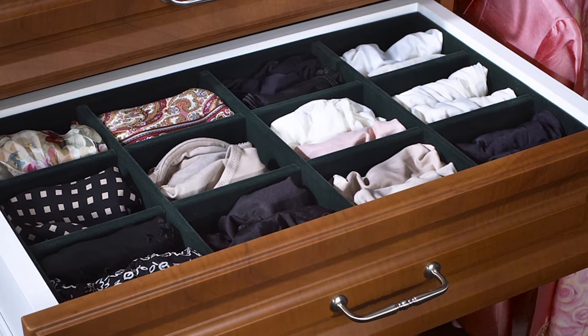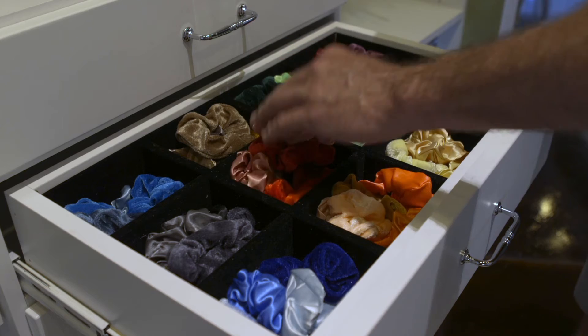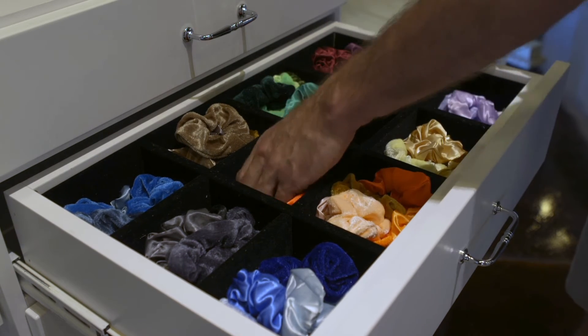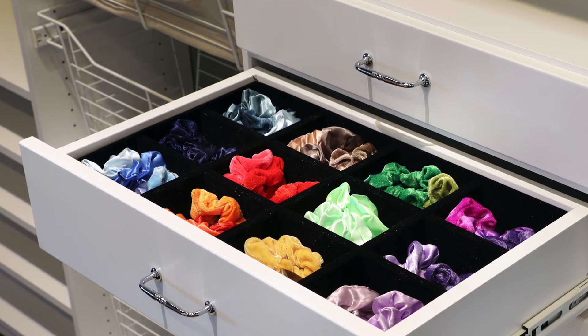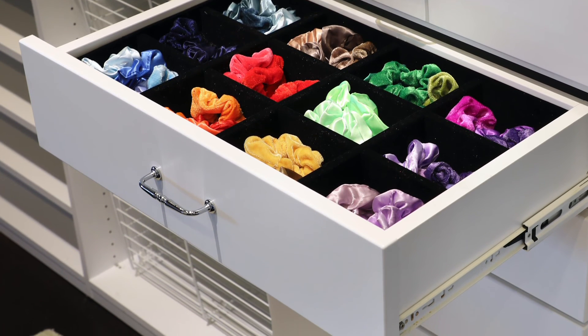It is a velvet-lined divided drawer that you can keep pantyhose, socks, undergarments, and scrunchies. It keeps everything perfectly organized so you're not rooting through a big empty drawer. The velvet-lined drawer allows you to keep all of your items perfectly organized and neatly folded.